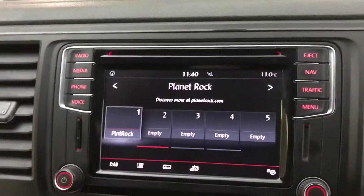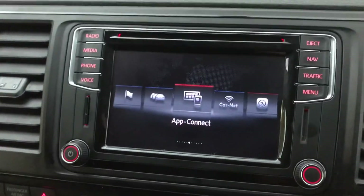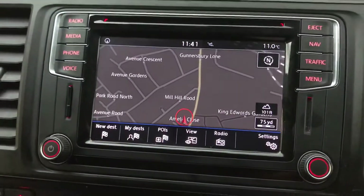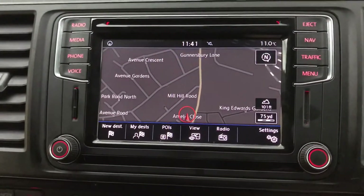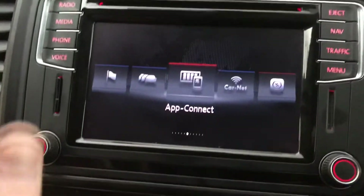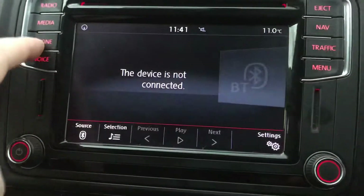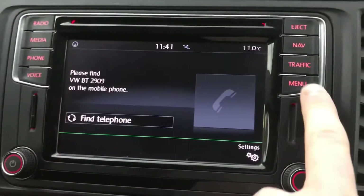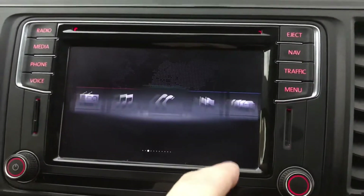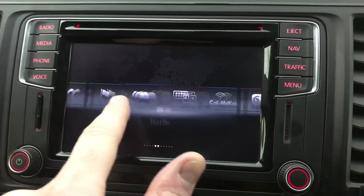On the screen we do have a touchscreen menu, but you'd also have the buttons on the side. We have colour sat nav on here as well — the VW sat nav system is very easy to use and very efficient. We have Bluetooth for phone and music, and you do also have your car settings, your sound settings, and traffic on there as well.